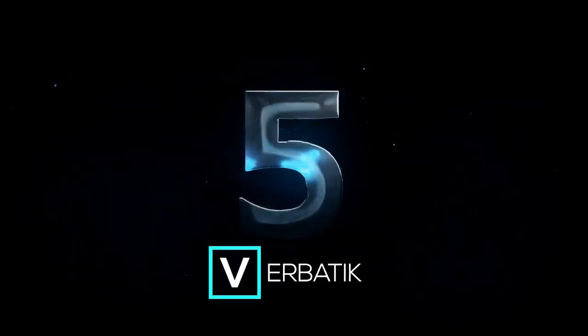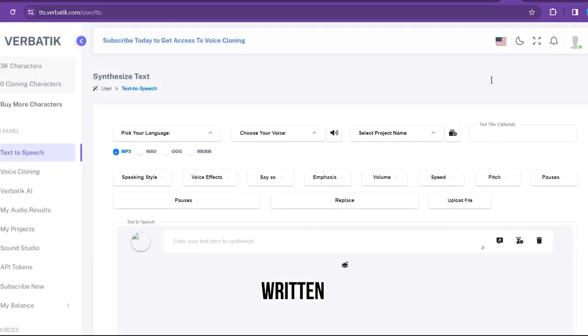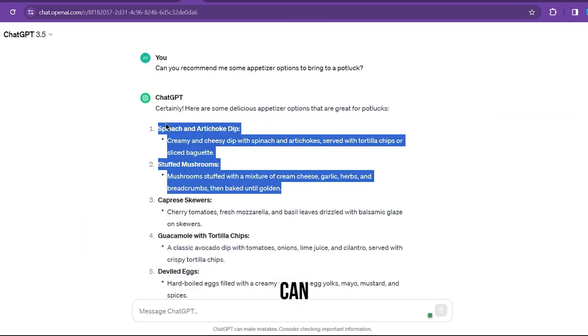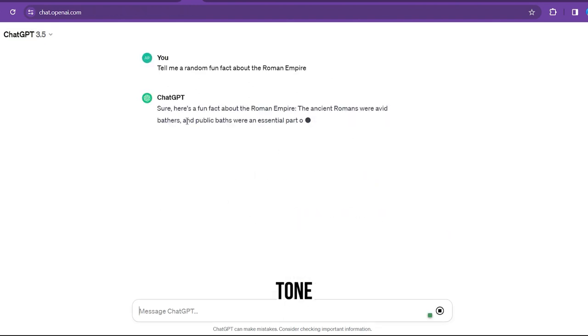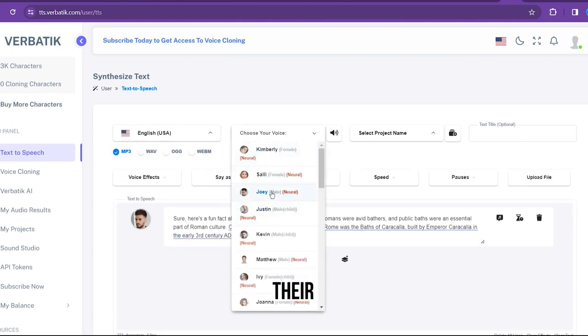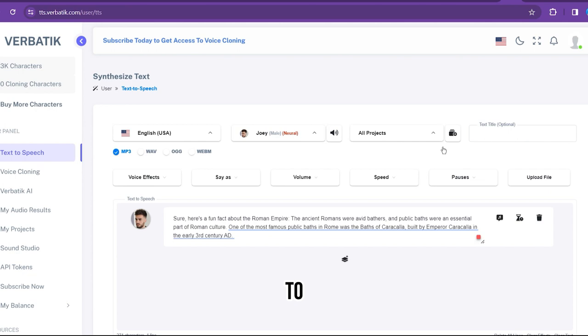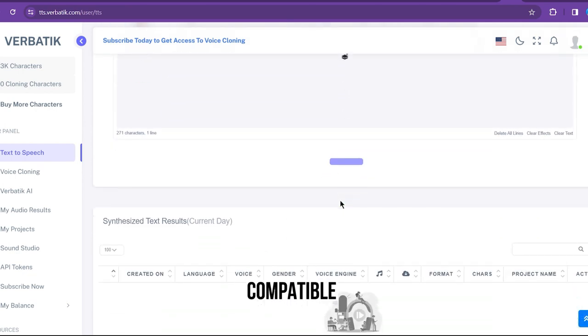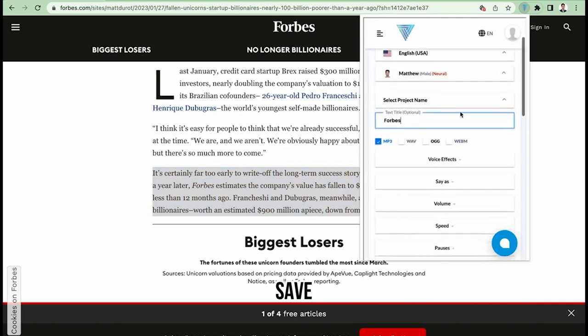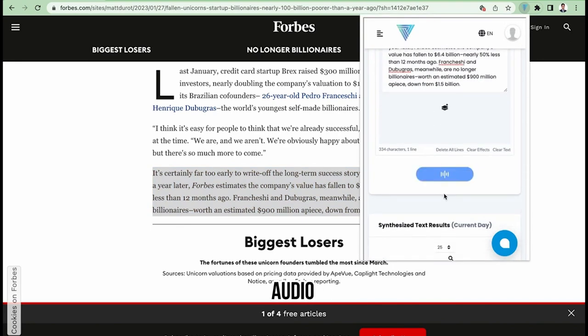Number five: Verbatik. This is an AI-powered text-to-speech platform that converts written text into natural-sounding speech. It offers over 600 realistic voices across 142 languages and accents. They offer unlimited voiceover revisions to ensure perfect audio outputs. Users can customize the voice output including adjustments in tone, emotion, and rate of speech. Verbatik can export the generated speech to both MP3 and WAV formats, making it compatible with most audio playback devices. Whether you are creating a podcast, video tutorial, or presentation, these realistic voices can help you save time and resources while providing high-quality audio.